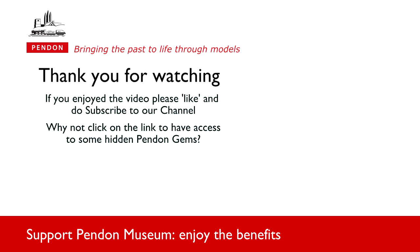We hope you have enjoyed this short video. We have a lot more from Pendon to share with you. Click on the link below to access some of our hidden gems, and do subscribe to our YouTube channel which we update regularly.